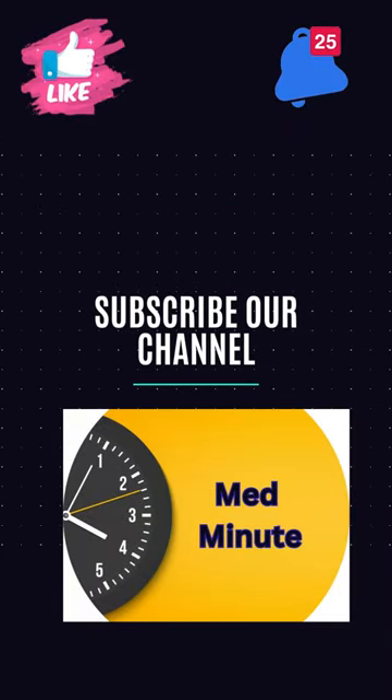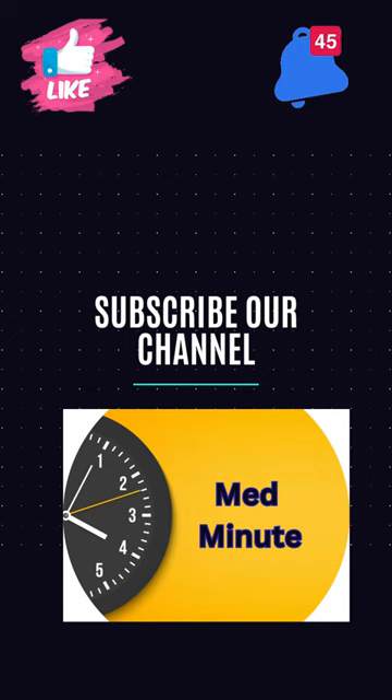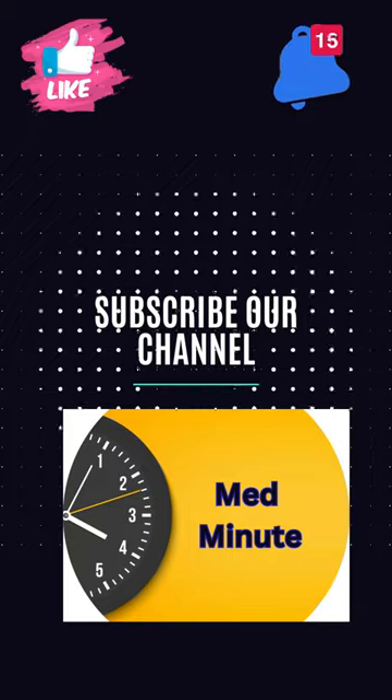If you liked the information provided, please like and subscribe to our channel. In the comments, post your questions and topics you would like me to make videos on. Also, don't forget to share the video with those who may find it useful.